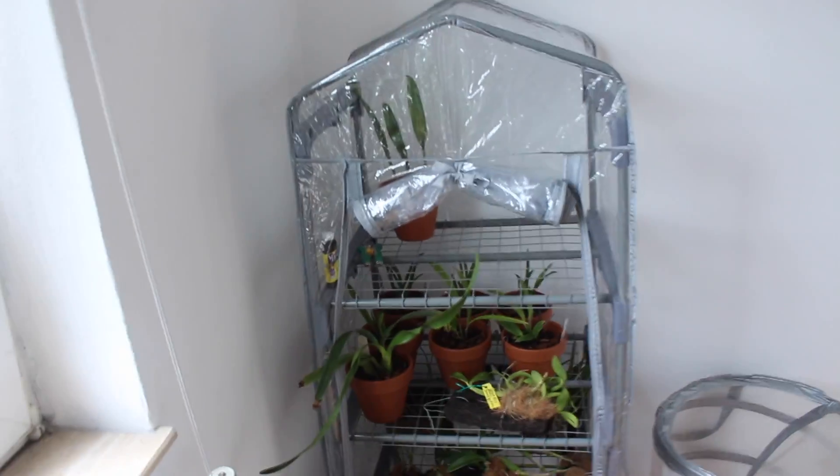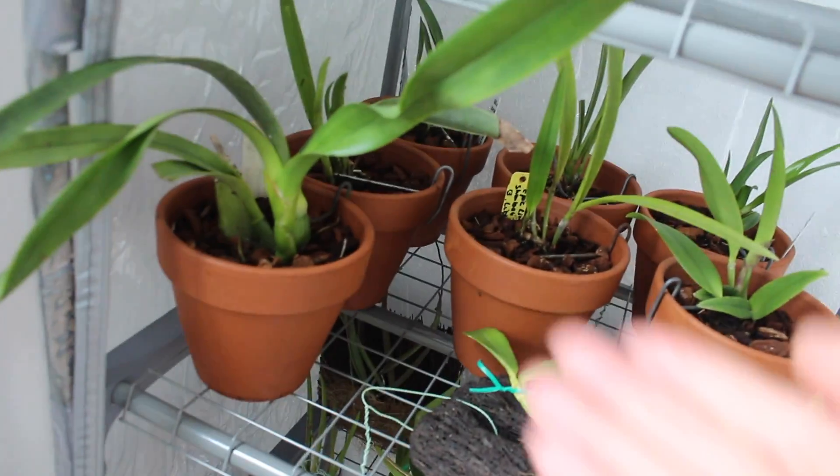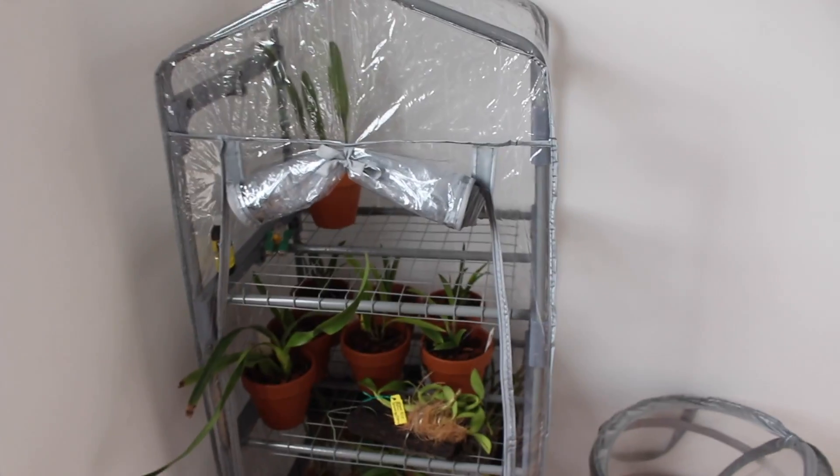As you guys can see, I bought this little greenhouse. But unfortunately some big arcades won't fit right here so I have to put them here. My mother is getting another one for me, so yeah.